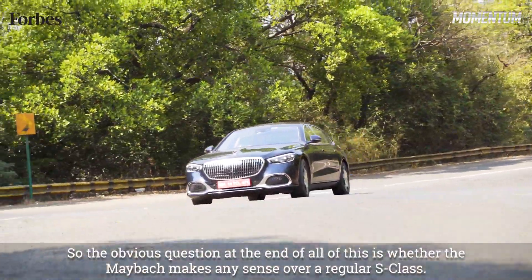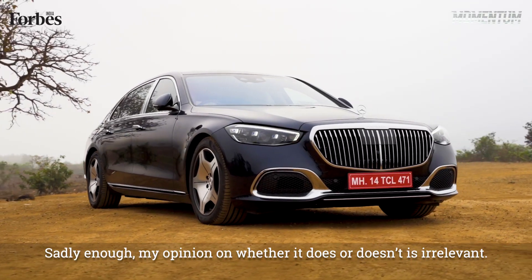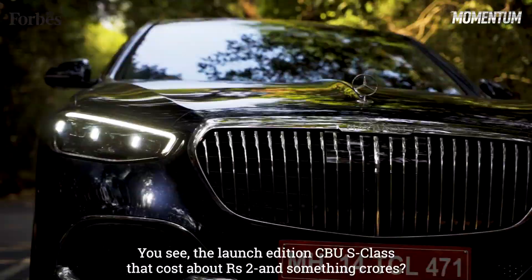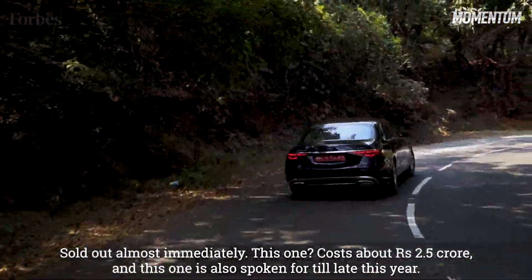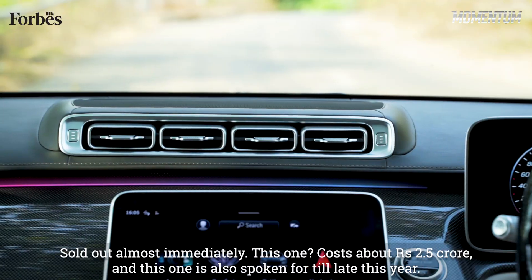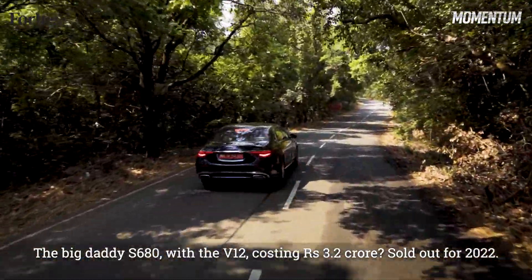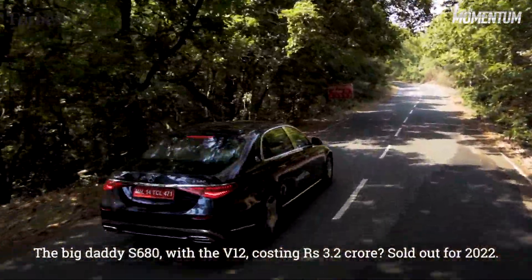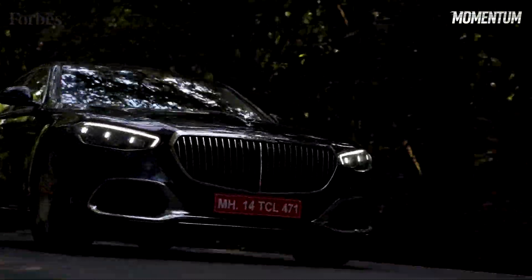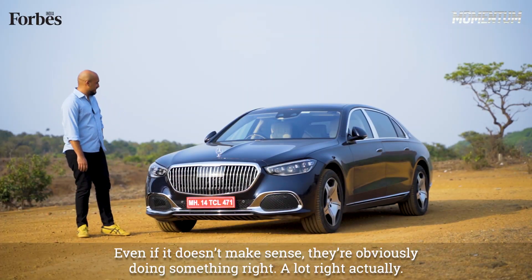So the obvious question at the end of all of this is whether the Maybach makes any sense over a regular S-Class. Sadly enough, my opinion on whether it does or doesn't is irrelevant. The launch edition GLS class that cost about 2-something crores sold out almost immediately. This one costs about 2.5 crores and is also spoken for till late this year. The big daddy S680 with the V12, costing 3.2 crores, sold out for 2022. Even if this doesn't make sense, they're obviously doing something right — a lot right, actually.